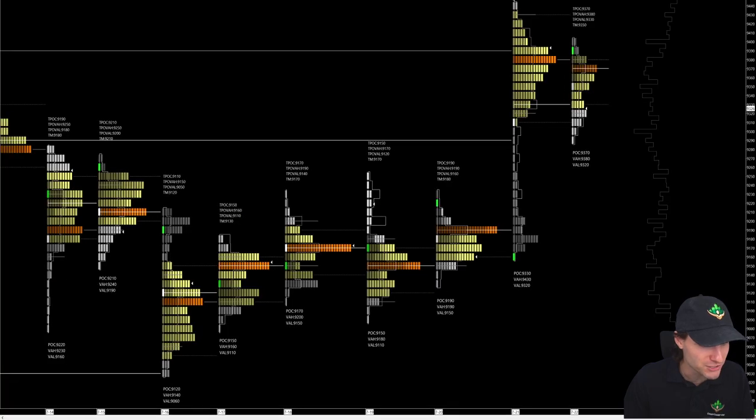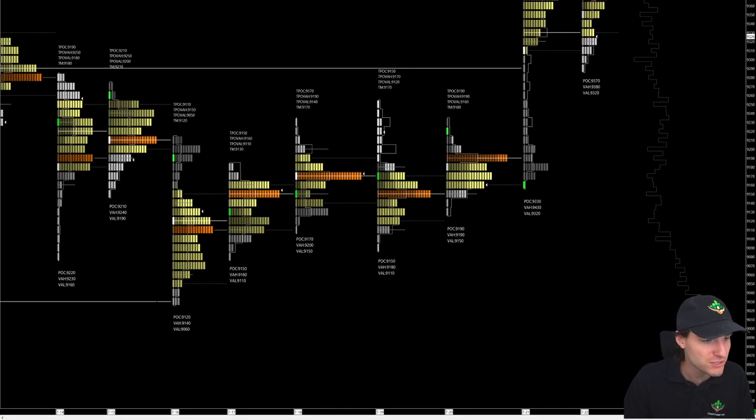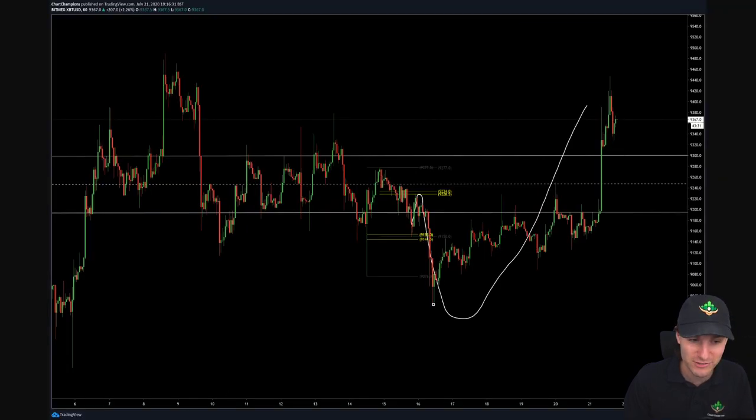Nevertheless, we still got that low made at 9,030, which was the naked point of control. That was the naked point of control to the dollar that it bounced off of — really, really, really technical in the end. And then we obviously got the short squeeze in the end yesterday.